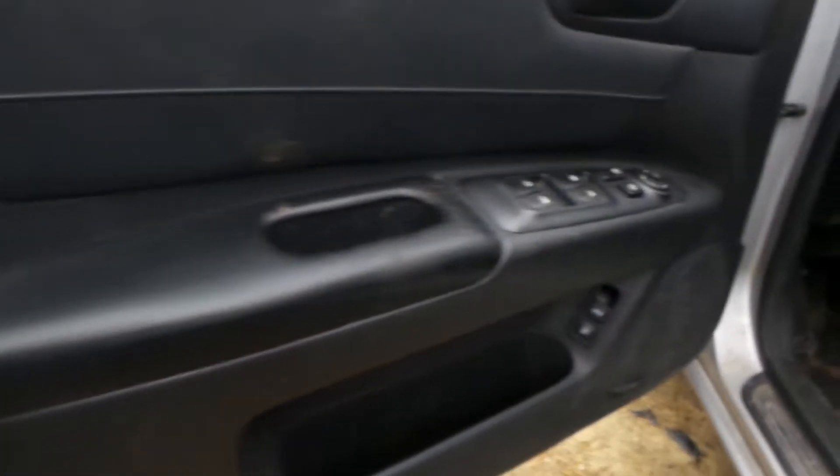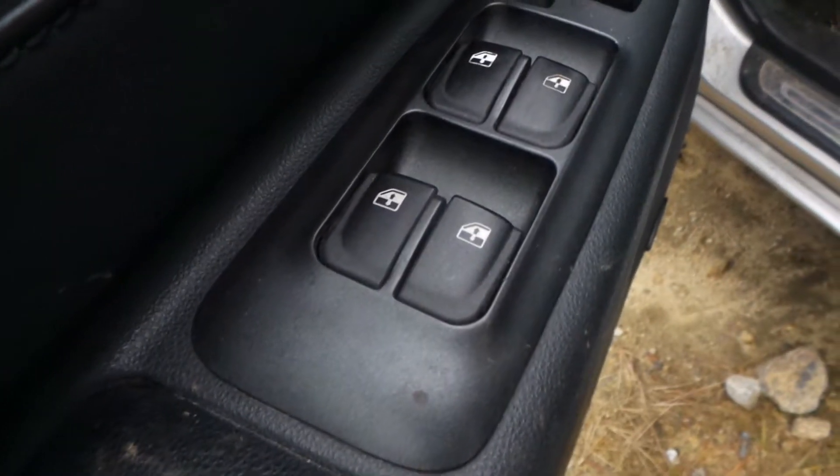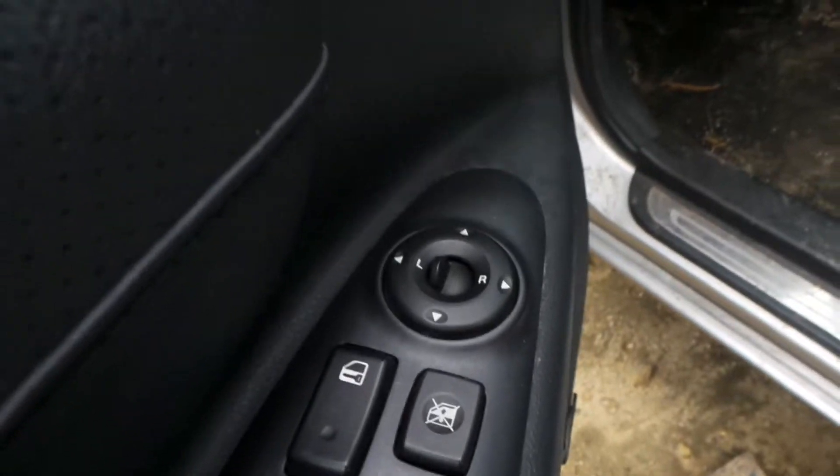So to the inside — trim panels in fantastic condition all the way around. You've got a good master on the driver's side door for windows, locks, and mirrors — all three of them in the same piece.